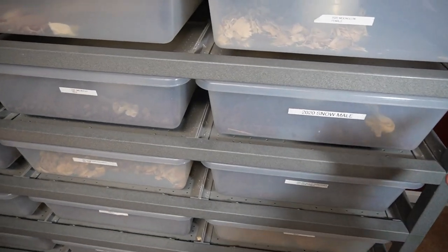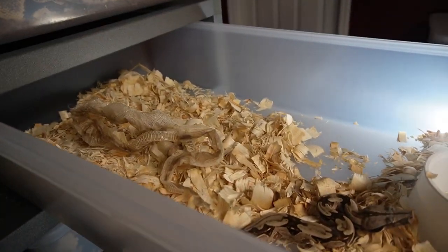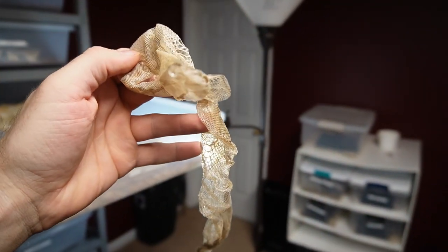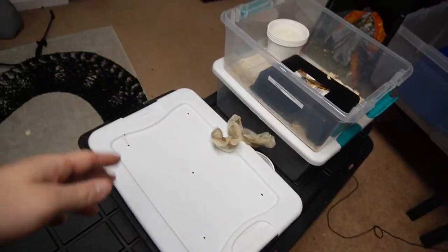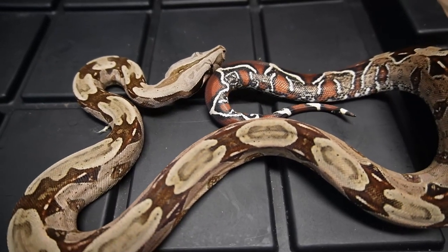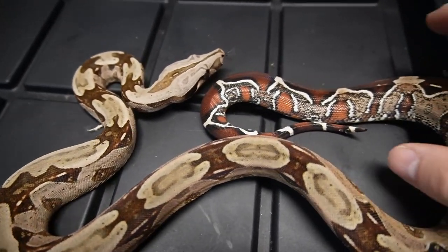I wanted to show you this female right here — it's probably been never since I've had a perfect shed from a true red tail in the ARS rack, so this is definitely an awesome sight to see. Perfect shed. This girl is eating very well and shedding amazingly, but not growing, and I don't know why. This is a true red tail — Guyana. I posted a picture on Instagram and people wanted to know what morph she was, but it's not a morph — this is just how they are naturally in the wild.